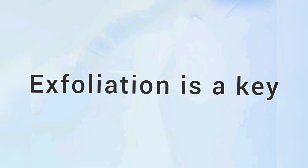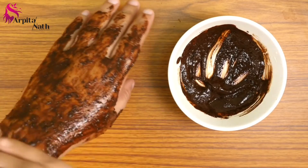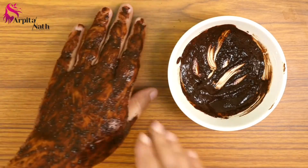Tip number 7: Exfoliation is key. Use a homemade scrub — like gram flour or coffee — as a scrub on your face. Do this twice a week and your face will become soft and glowing.